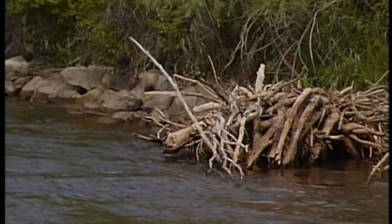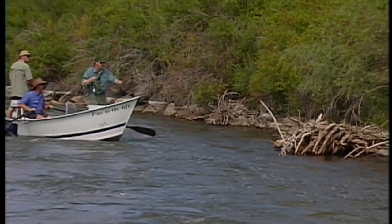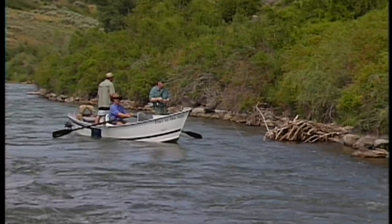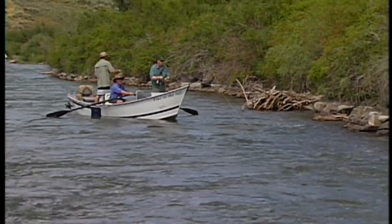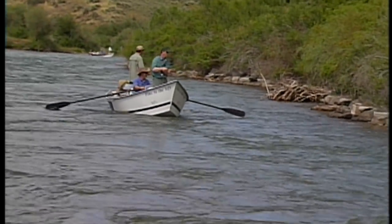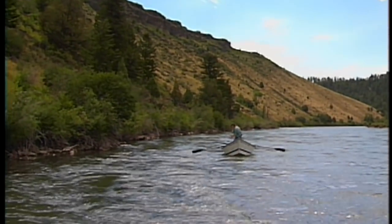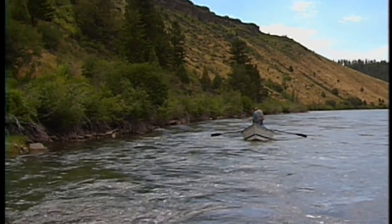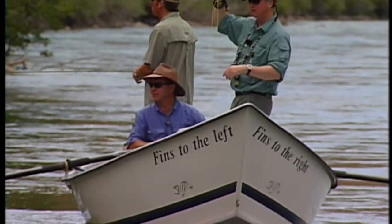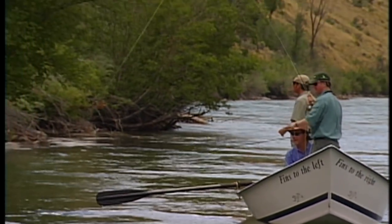That's where they should be. Right there — put one right in on the side of the logs, tight against it. Guarantee that's a cutthroat by that take. Beautiful fish. And he was right where he was supposed to be, wasn't he? Yeah. You've kind of dialed in to where they're laying.